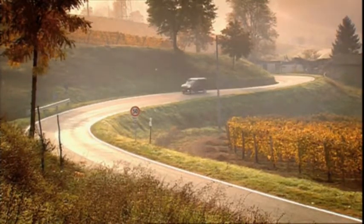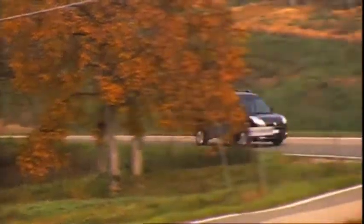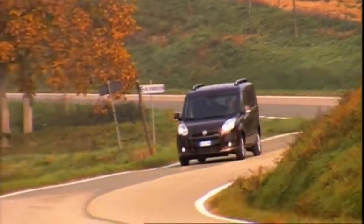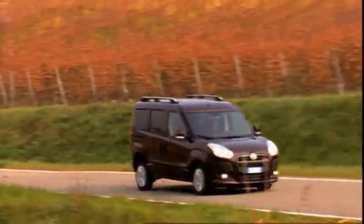This year the Italian carmaker Fiat brings a new version of the Doblo onto the market. Two model variants will be offered: the regular version seats up to seven passengers, and the cargo van with its special loading area is designed for handymen and delivery services.